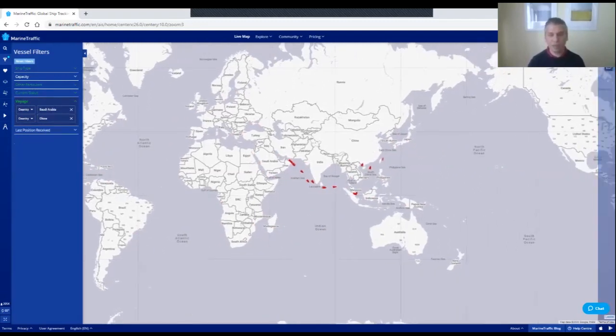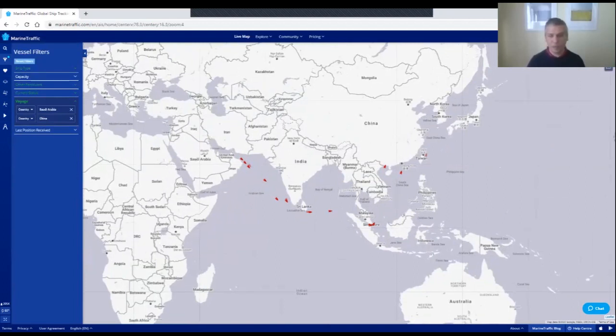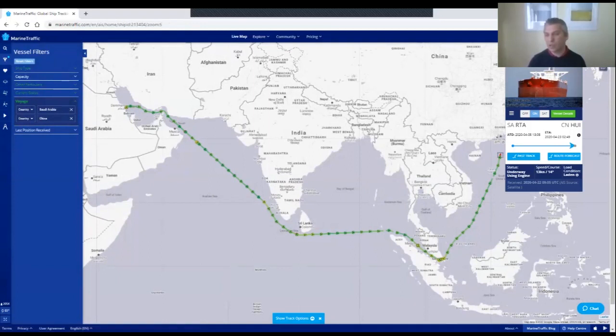And there we have it — all the full and partially full VLCC super tankers that have left Saudi Arabia and are still en route to China. If we click on one, 'Great Lady,' she is full — 20 meters deep in the water, carrying around 2 million barrels — heading to Huizhou near Hong Kong from Ras Tanura. Looking at the past track, she departed on April 5th and is due to arrive in Huizhou on April 23rd, so she's just hours away.